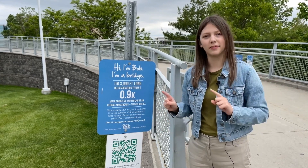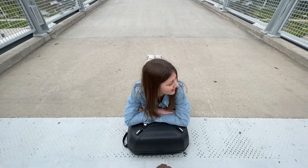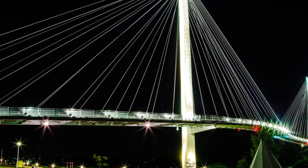Now, before we get into some fun facts about suspension bridges, let's take a walk on Bob. Bob is 3,000 feet long and is made of concrete and steel. Bob is 15 feet wide. The towers are 210 feet tall, and they light up.